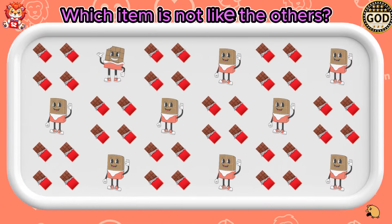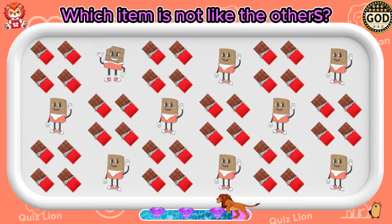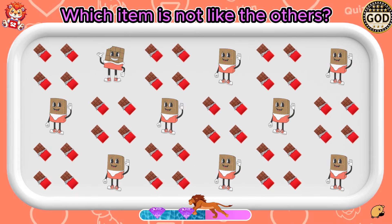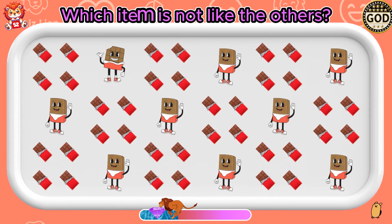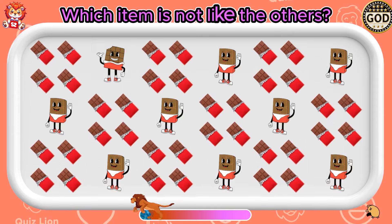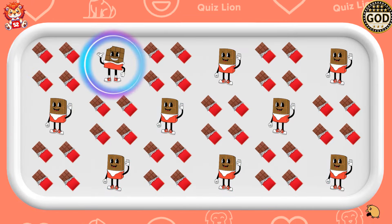Which item is not like the others? Your intellect is truly a precious gift!